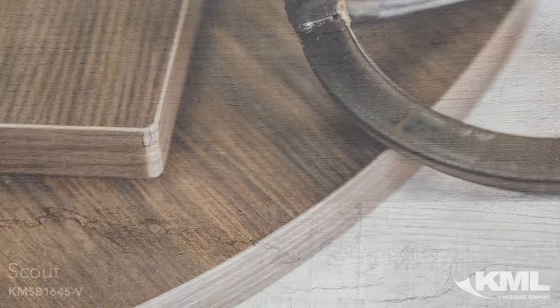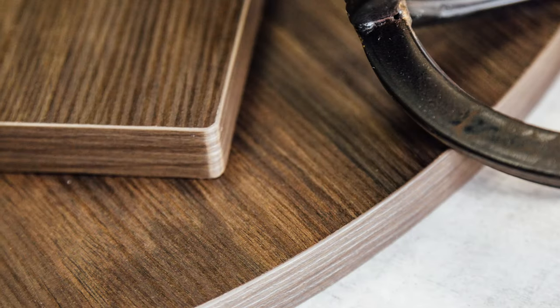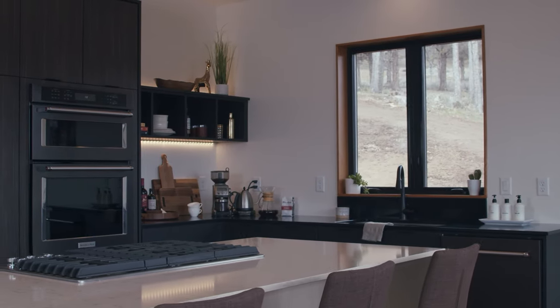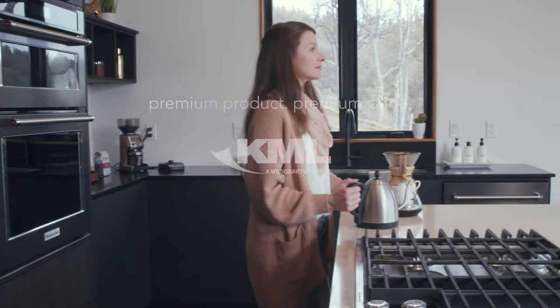With anything from a half millimeter to three millimeter edge banding thickness, whether you need self edge ABS or PVC edge banding, we've got you covered.